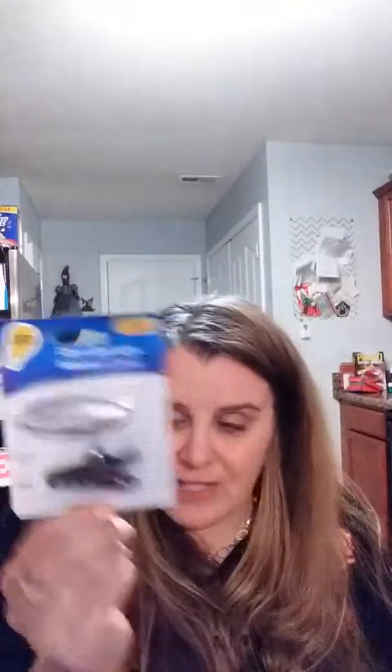I got this clip-on spotlight for my daughter so when we're traveling she can read a book, or I can use it. We have another one of these but I have no idea where it's at.